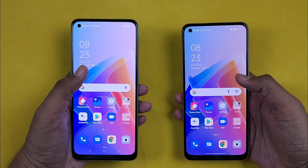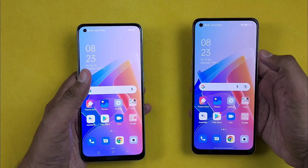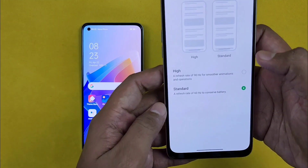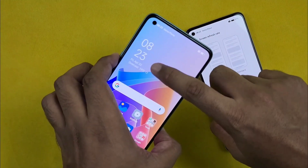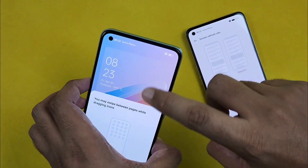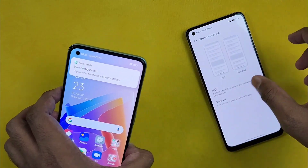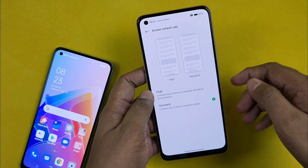For the display, both 4G and 5G versions share the same panel. However, the 4G version has a 90Hz refresh rate display, while the 5G version only has a 60Hz display. If you prefer a higher refresh rate experience, the 4G version has an advantage here. The lower refresh rate on the 5G is a notable disadvantage in the display category.